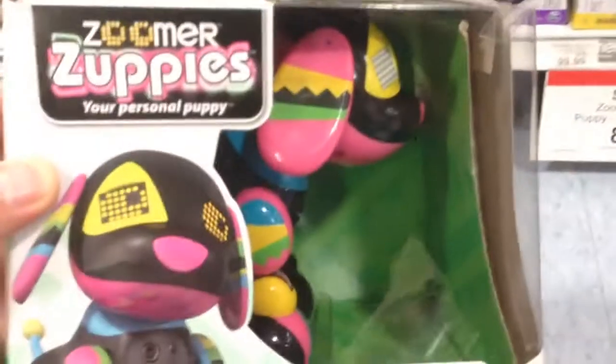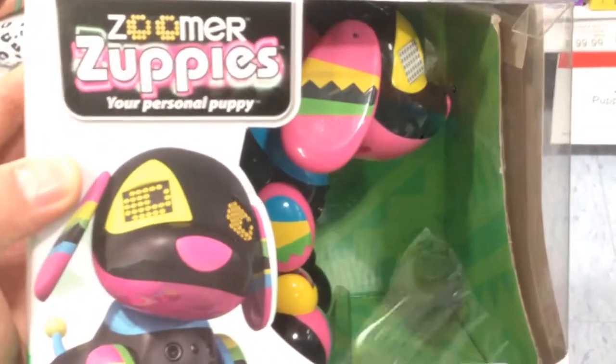We have Zoomer Zuppies. This is Roxy — interactive electronic dog. Super, super cute.